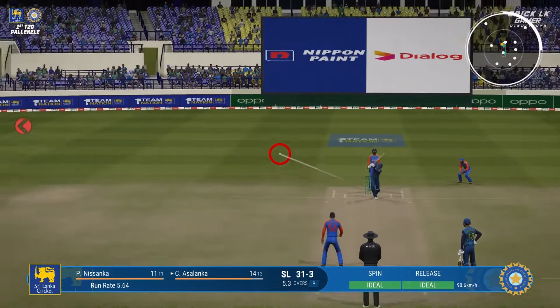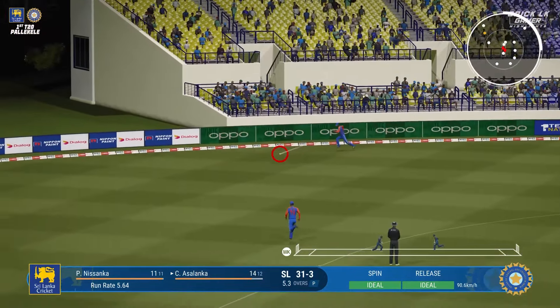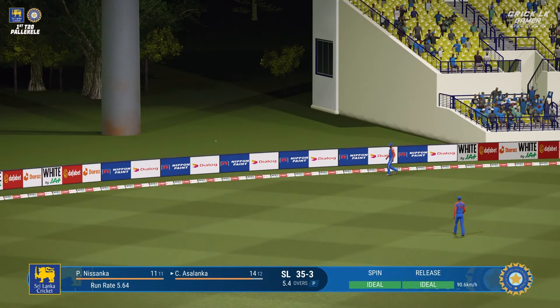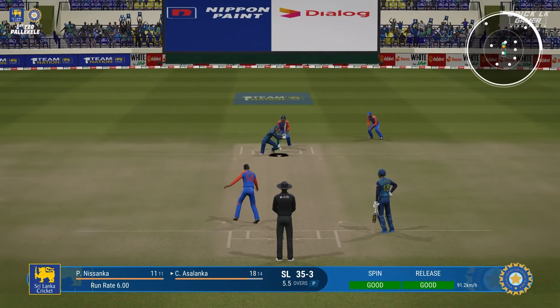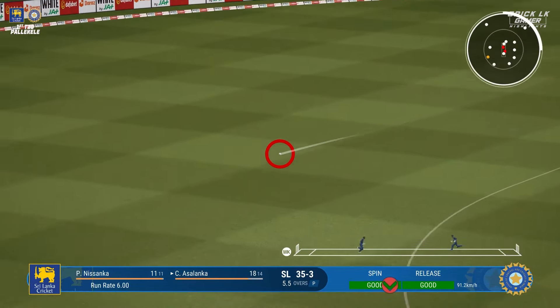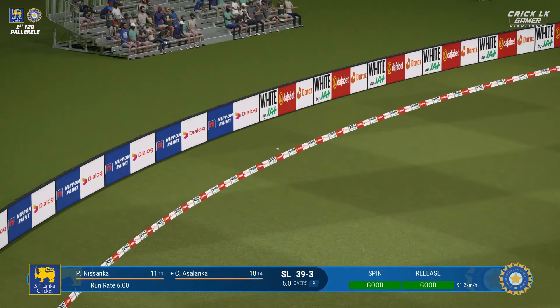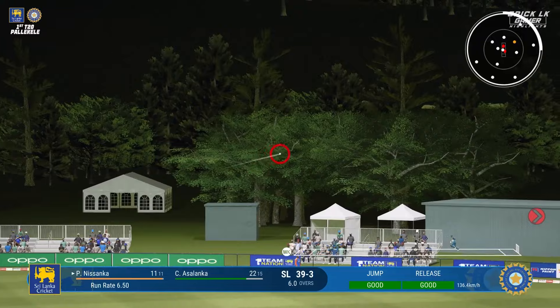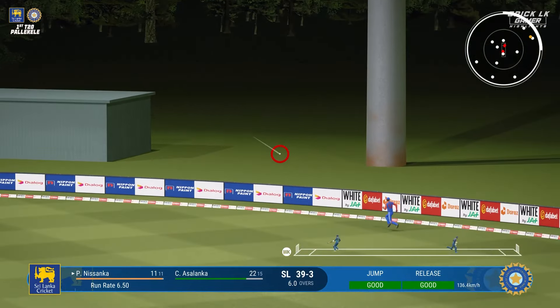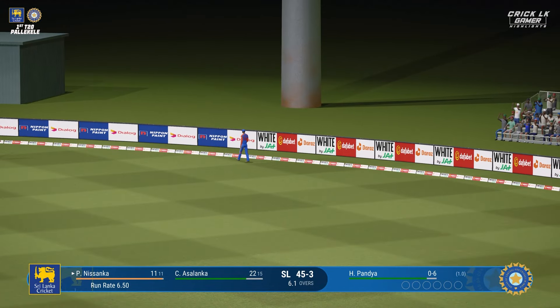By outside edge, it'll be safe, and another boundary. The bowler is in disbelief on that one. Perfectly timed — he can't fault that shot, it's nicely played. Siraj bowled too full and gets punished — a great shot for four more.